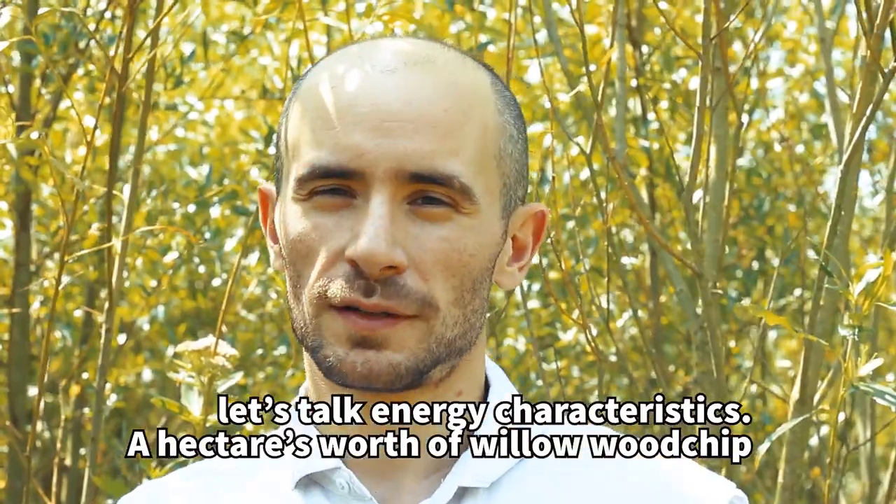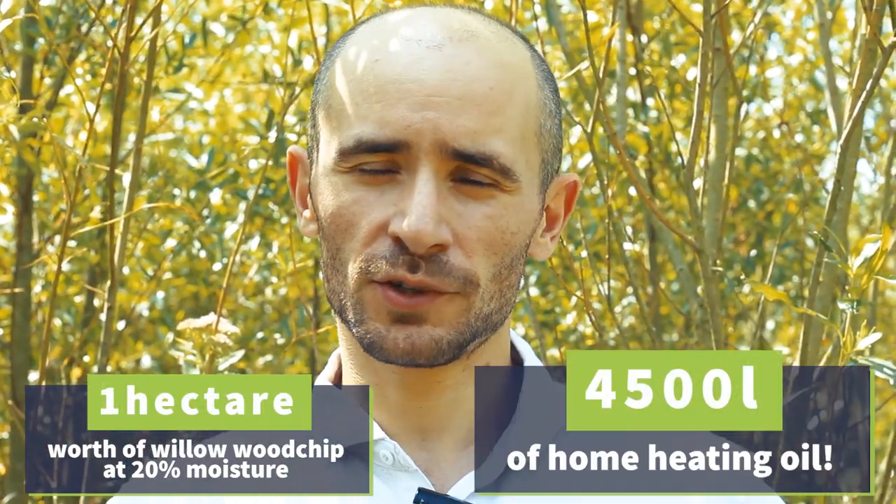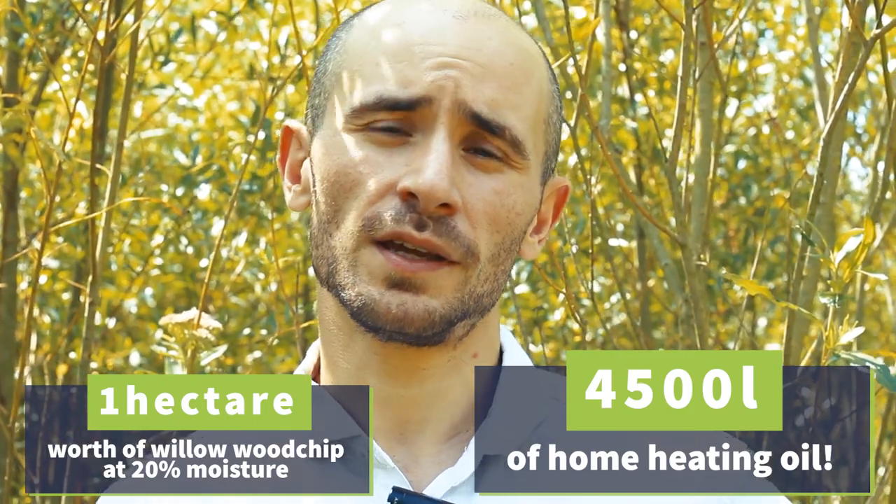Let's talk energy characteristics. A hectare's worth of willow wood chip at 20% moisture has the same energy content as 4,500 liters of home heating oil.